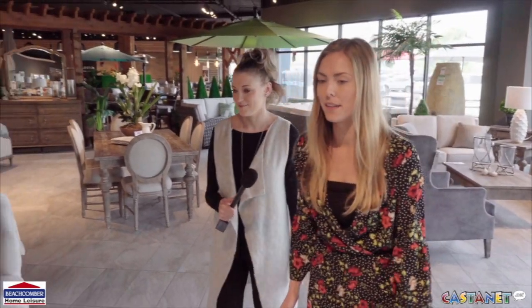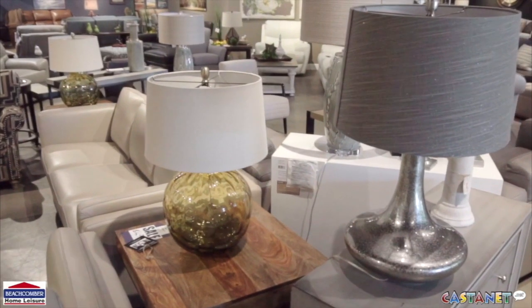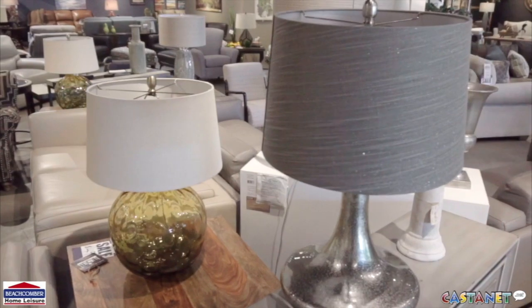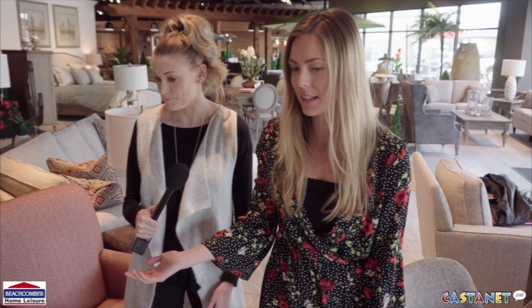Metallics are very in for the season, but they can be a bit overpowering, so a nice way to incorporate them would be in a lamp or an occasional table. It's functional as well. We've got some of the burnished gold metallic here in this lamp, so it's a nice accent piece.